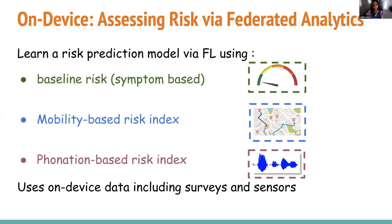On the device side, our goal is to come up with a risk prediction model. We want a baseline risk based on health symptoms, but daily symptoms will be used to continually assess this risk. You can use mobility patterns, especially on a university campus, to figure out if there's an outbreak at any dorm or any place. Ultimately, our goal is to do phonation-based risk indices — the idea is to use our app to say an 'ah' for a few seconds, since respiratory health issues and even brain fog are directly correlated with how you phonate. Visar and I are working on this.